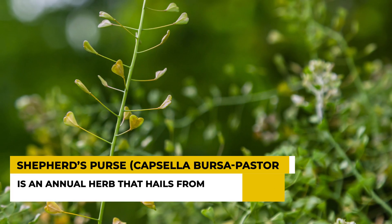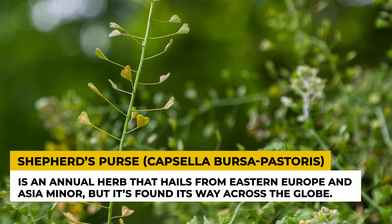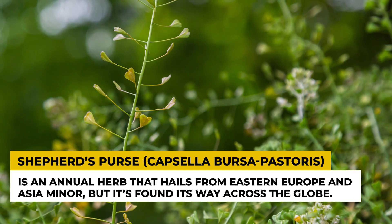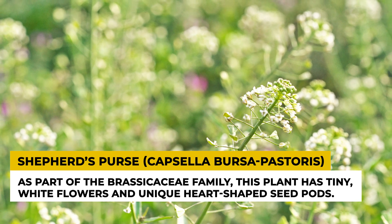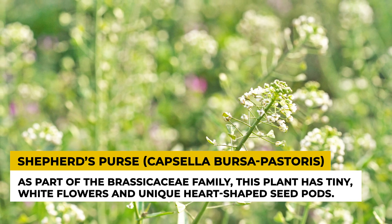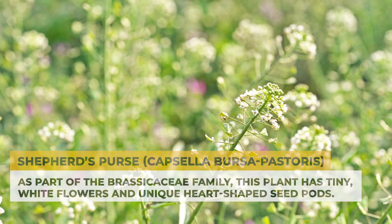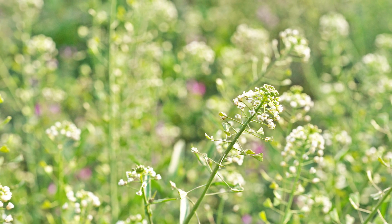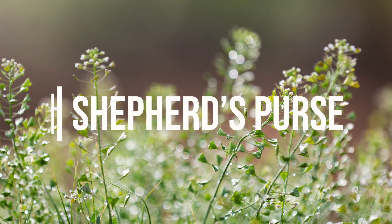Shepherd's Purse, or Capsella Bursa-Pastoris, is an annual herb that hails from Eastern Europe and Asia Minor, but it's found its way across the globe. As part of the Brassicaceae family, this plant has tiny white flowers and unique heart-shaped seed pods, reminiscent of an old-fashioned purse or bag — thus the charming name, Shepherd's Purse.